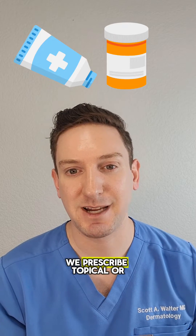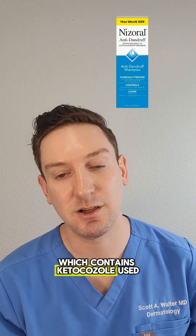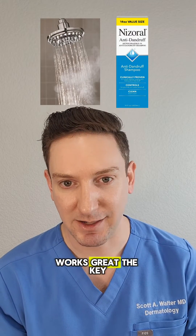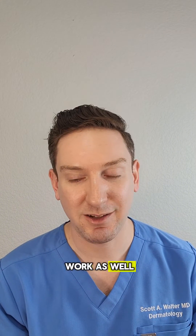To treat this in the office, we prescribe topical or oral antifungals. But if you're looking for something over-the-counter, Nizoral shampoo, which contains ketoconazole, used as a body wash works great. The key is leaving it on for a few minutes. Other anti-dandruff shampoos work as well, like Selsun Blue.